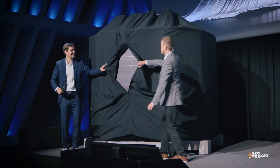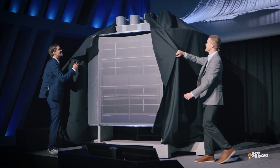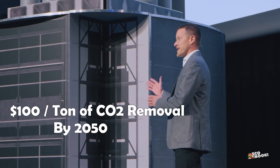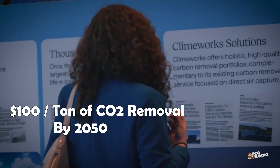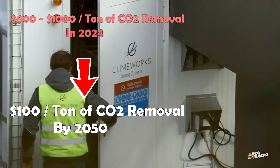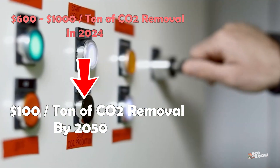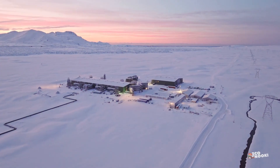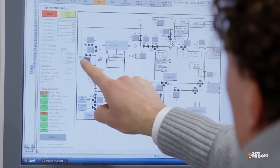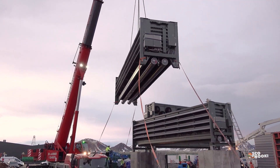Analysts estimate that for direct air capture to be widely adopted, the price of removing and storing one ton of carbon dioxide would have to fall to $100 by 2050. Today, it ranges from $600 to $1,000. Climeworks' Mammoth plant also cost hundreds of millions of dollars to build, though the company didn't disclose the exact amount.